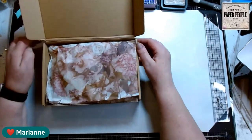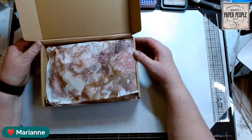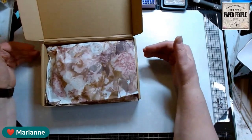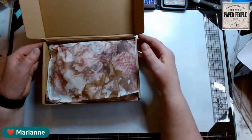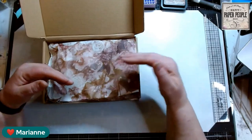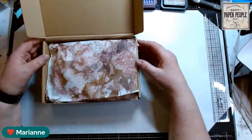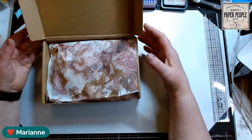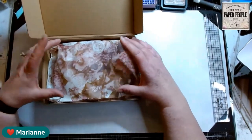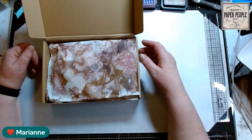And I have gotten more feedback that that insert is important, and that people do really like it. It has the list of what things are supposed to be in here. And if there is something that you're not sure what it is, you can look at that list and it gives you the name of what it is. So starting next month, that insert will be back in the box. So those of you who have missed it, not to worry, it will be coming back.